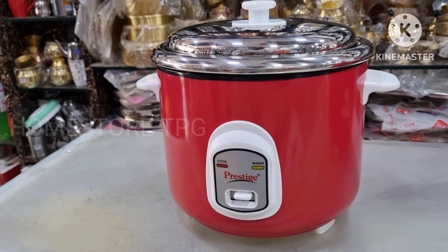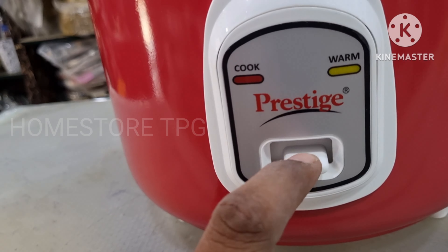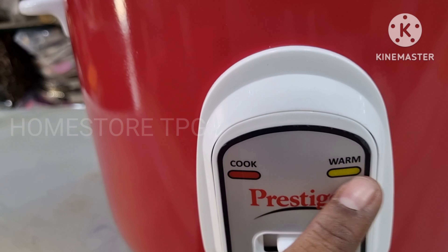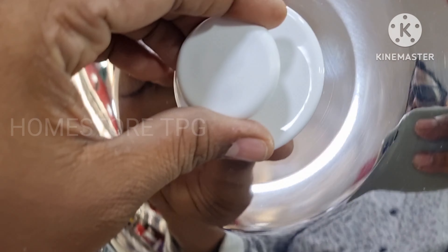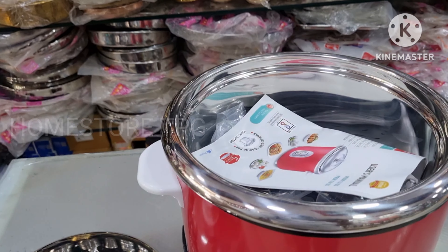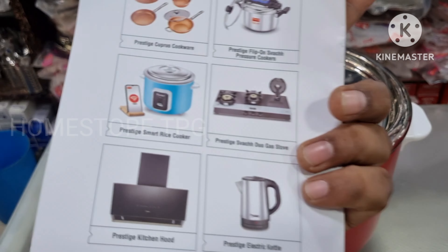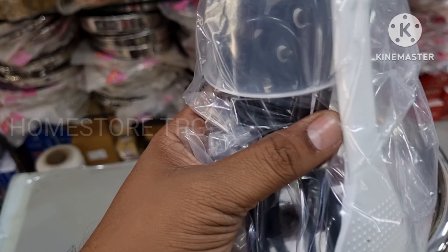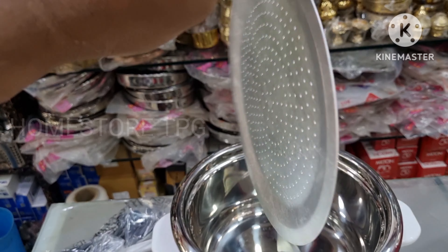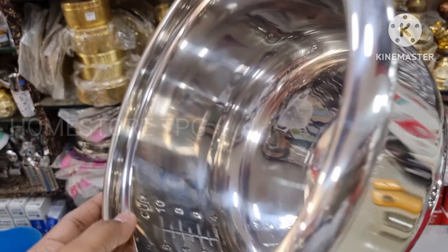Here are the 1.8L looks — it is very cute. Looking at the bowl and the lid, the lid is pure stainless steel. The lid has 5 years of brand warranty and one year of product warranty. The detachable card cable and measuring cup are included, and the strainer plate is also of good quality — pure stainless steel.